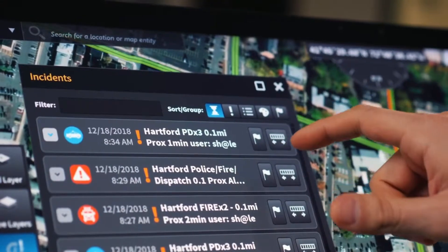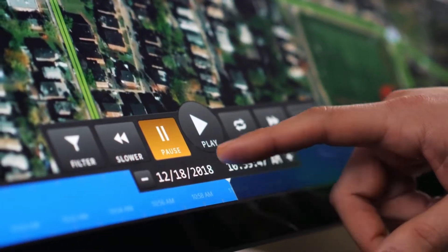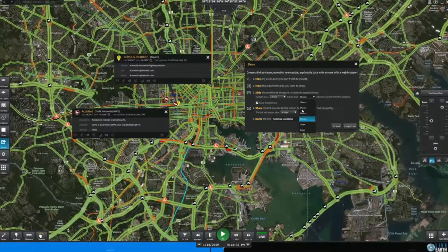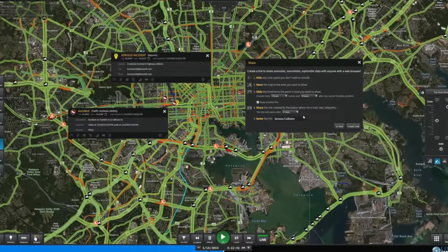LiveEarth's instant replay provides forensic analysis for rapid review and scenario reconstruction through the play, pause, and rewind feature. The publishing function gives decision makers the ability to share critical scenarios in real-time, or index them for future analysis.